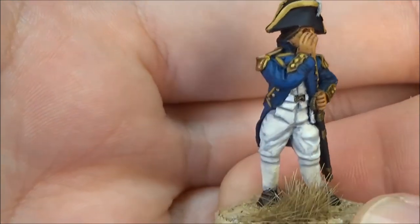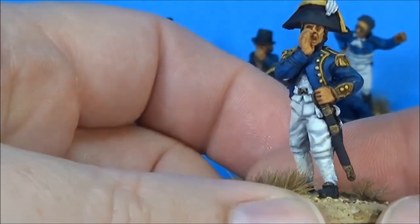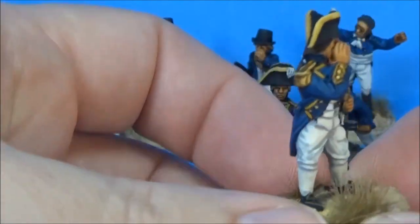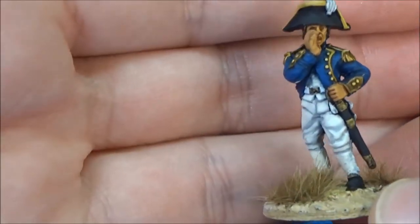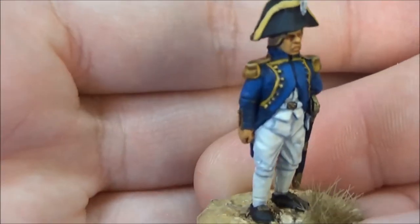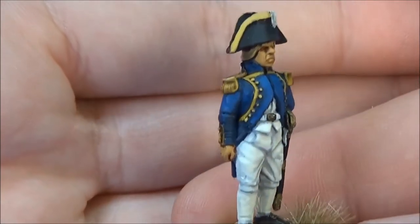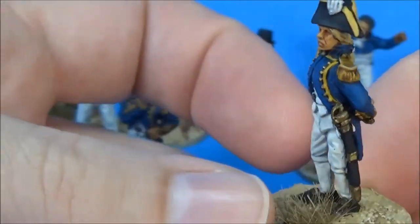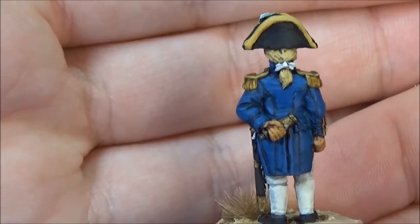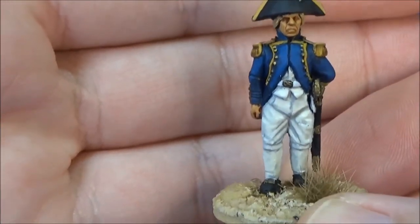I've got two guys here — this is in the Brigade Games command pack, and I don't know if they're supposed to be admirals or post captains, but there's two of them. I'm probably going to use at most one, because I wouldn't think an admiral or post captain would be on some sort of onshore attack. I like them, I think they came out really good. This guy's my favorite — I gave him blonde hair like Captain Aubrey, so I can call him 'old Goldilocks,' as they do in the books.